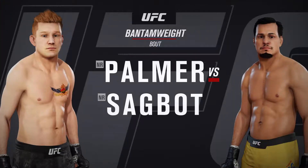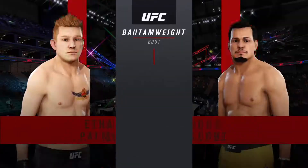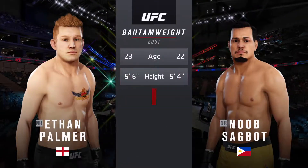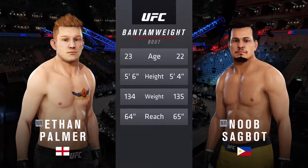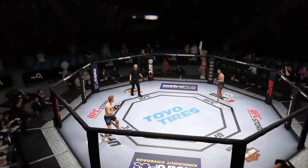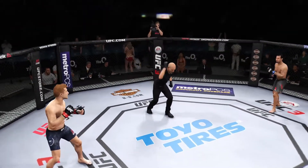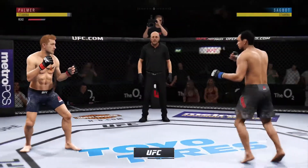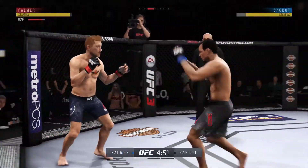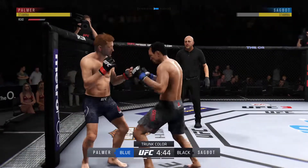UFC Bantamweight division fight. Our tale of the day for this Bantamweight fight — these fighters are just a year apart with similar height and reach. It's always been a huge market for the MMA leader, and we are always glad to come back. They have rolled out the welcome mat tonight as we get underway from the O2 Arena here in London.